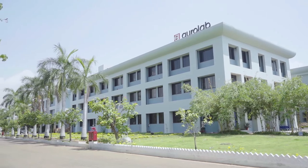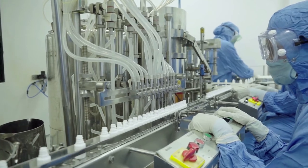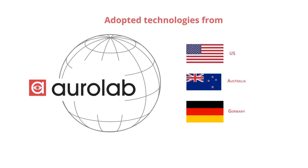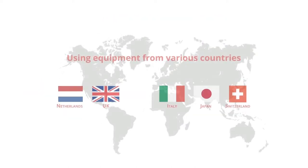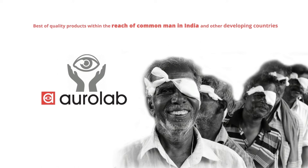In its journey of over 25 years, AuroLab has responded to this need by adopting technologies, manufacturing import substitutes and increasing reach globally. We have successfully adopted technologies from the US, Germany and Australia and are using equipment from various countries in Europe and the US to bring the best quality products within the reach of the common man in India and other developing countries.